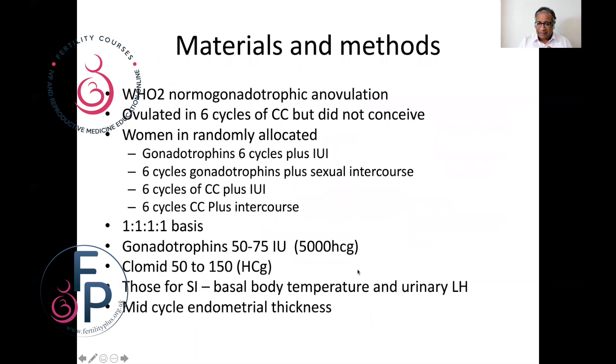Looking at the materials and methods: PCOS women with WHO classification of anovulation who ovulated for six cycles of clomiphene and had not conceived were then randomly allocated to gonadotrophins six cycles plus intrauterine insemination, gonadotrophins six cycles plus sexual intercourse, six cycles of gonadotrophins plus IUI, and six cycles of clomiphene plus intercourse — on a one-by-one basis.